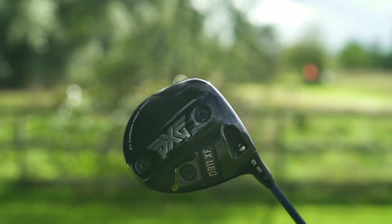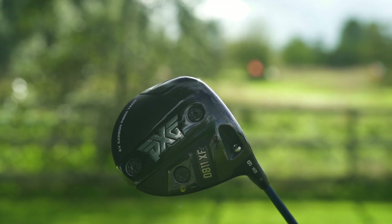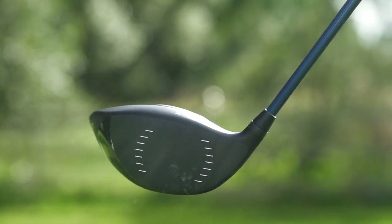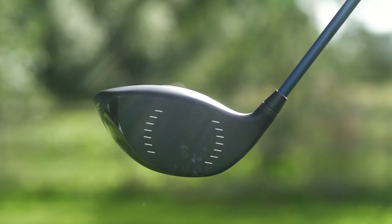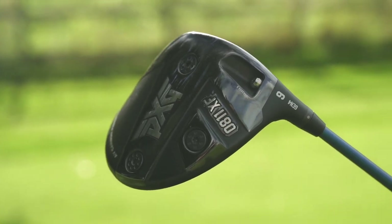Into the top two now — serious business. A few years ago this brand would never have got close, and it is of course from PXG. There are a number of reasons this makes the top two. One is that it is ultra-forgiving — this particular model, the 0811 XF. There are three models within this range, and XF stands for extreme forgiveness. Again, weight — all the heavy weight is at the back end — looking for that MOI and forgiveness.